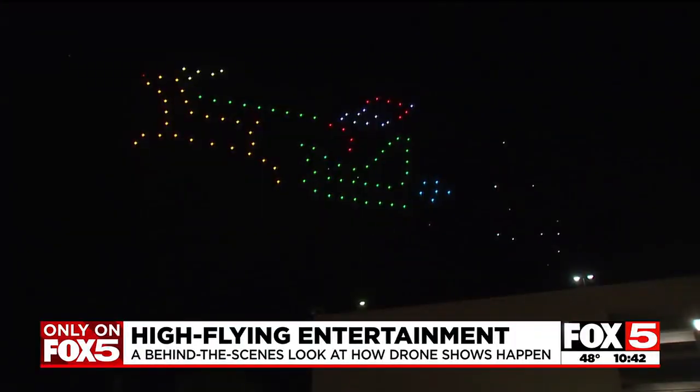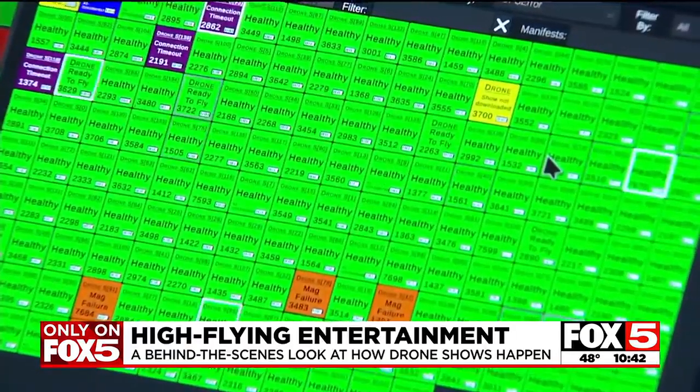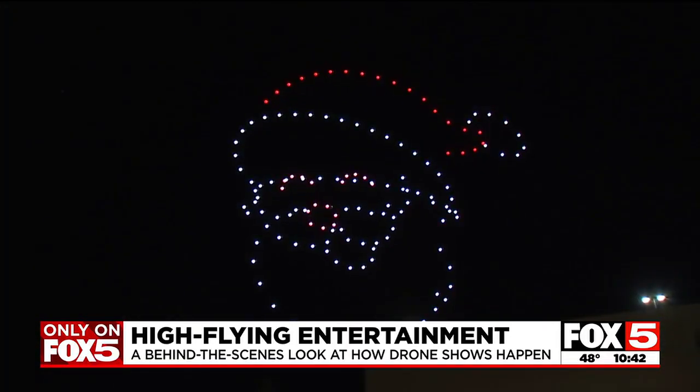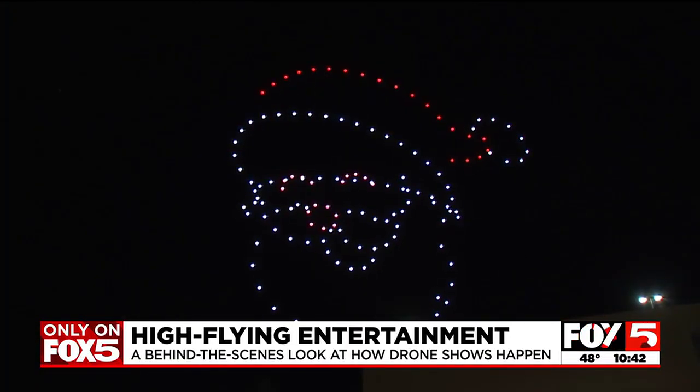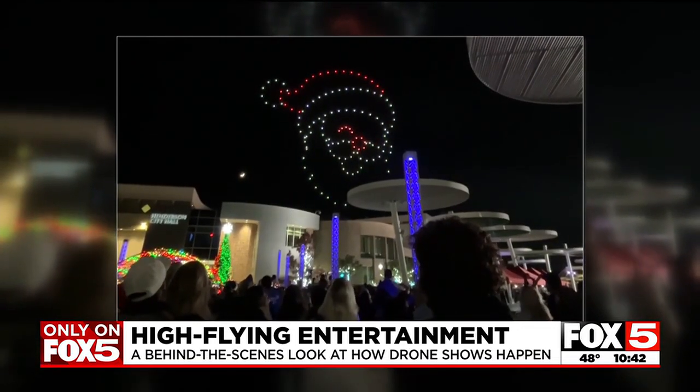'We can see the telemetry for all the drones — we can go in and see their battery percentage, the level of their GPS at that time — just monitoring those things to make sure everything's running smoothly.' From his position, Jason can see the back side of the show and perceive what the crowd may be seeing from their side.